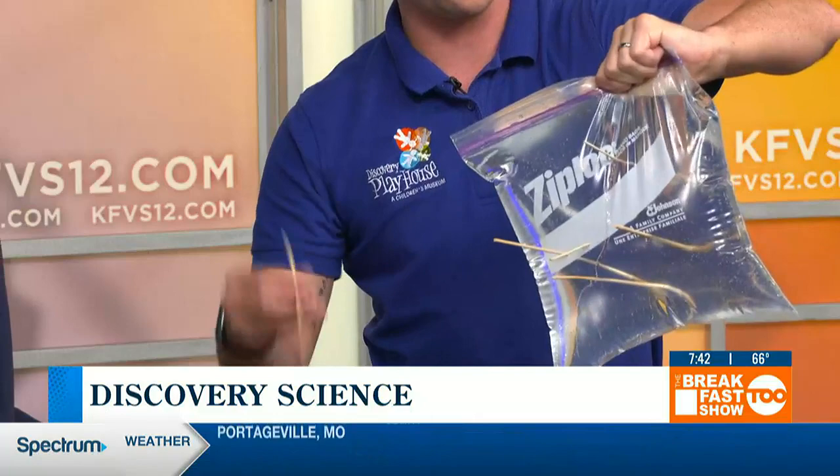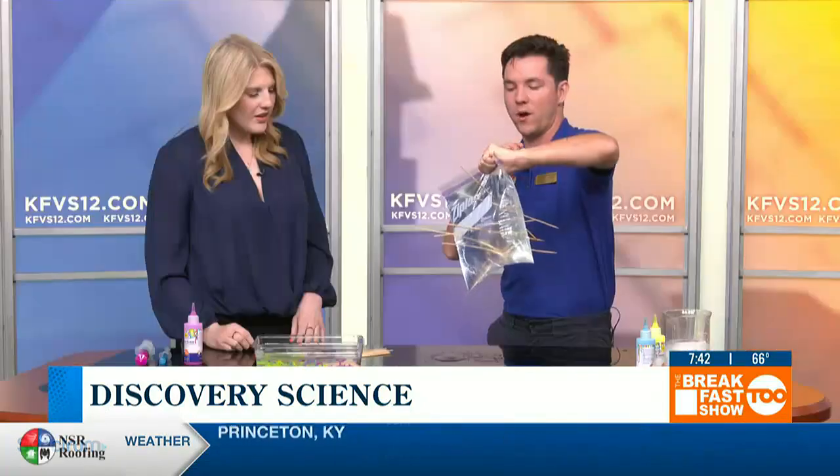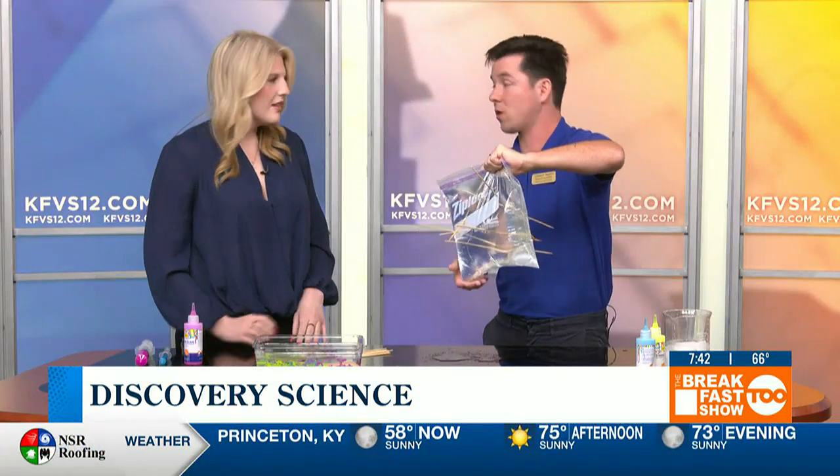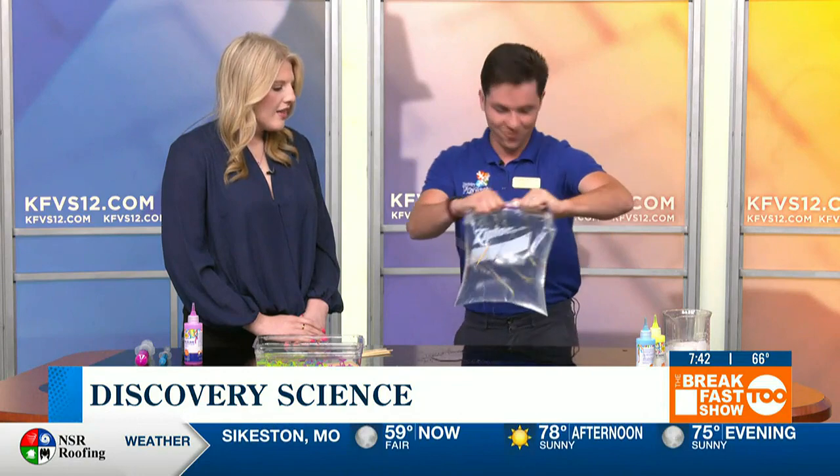And you can do this at home. I encourage the little ones to try to think about why this would be useful in a practical setting — why are polymers really useful for watertight applications? That is super neat.